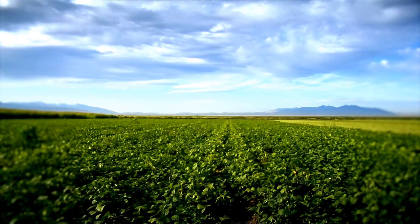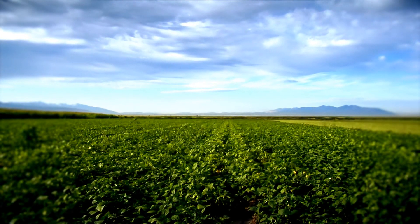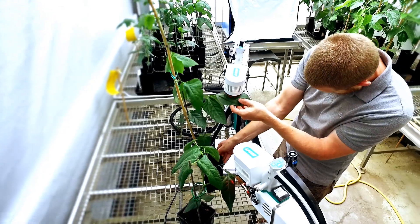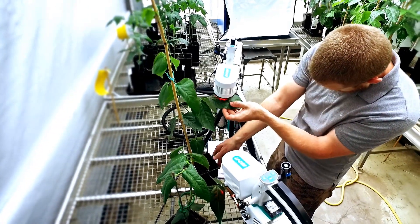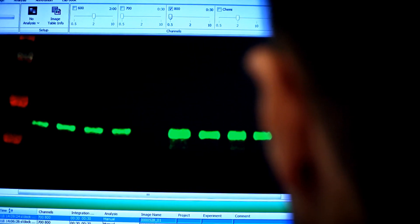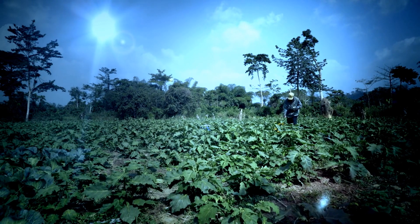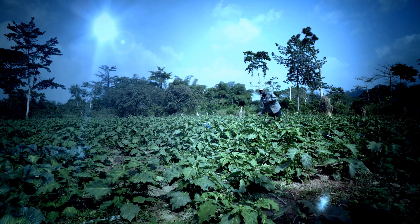It's really important for our project that the research that we do is translated, and we're going to do this by working with local breeders. The very first thing we want to do is test that the results we get in the glasshouse and growth chambers here at Lancaster are replicated when we go to the field. Once we've established that, we can use the genetic markers and physiological traits we've identified and pass those over to the breeders to use in their breeding programs, and that way we can make sure that the research we do gets into the hands of the smallholder farmers in sub-Saharan Africa.